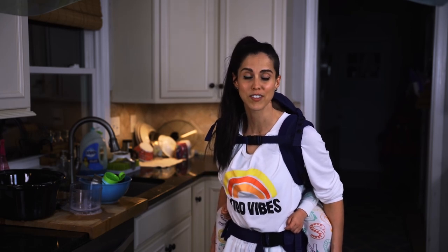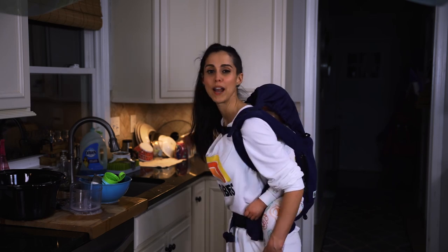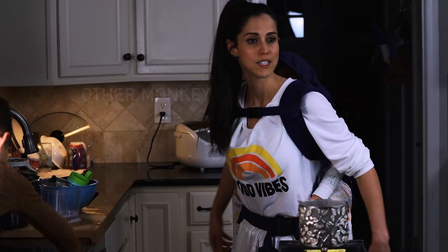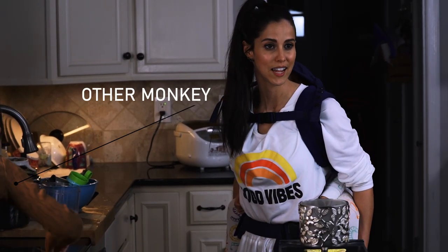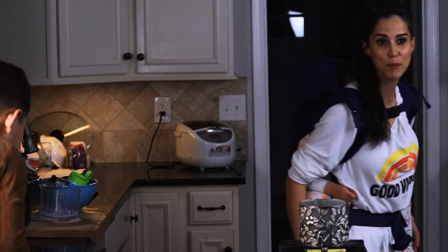Tyson fell asleep really quick — I only did about half of the dishes and he's already asleep. I went ahead and got the hood up to keep his head nice and tight against my body, and now we're going to go upstairs and transition him to the bed.